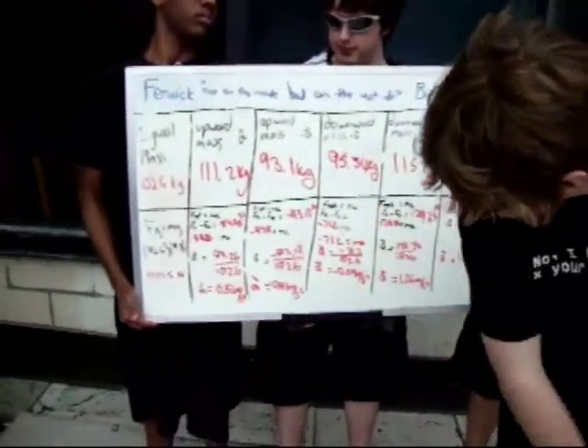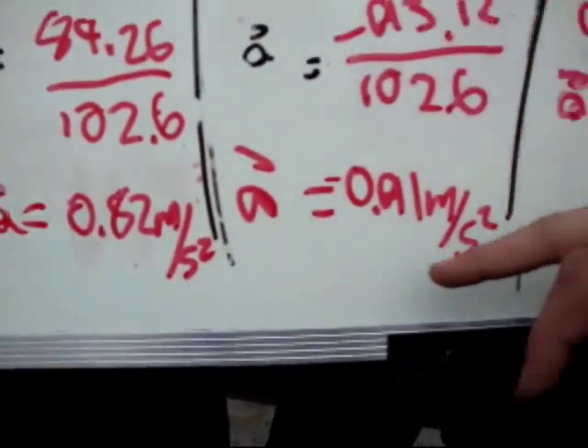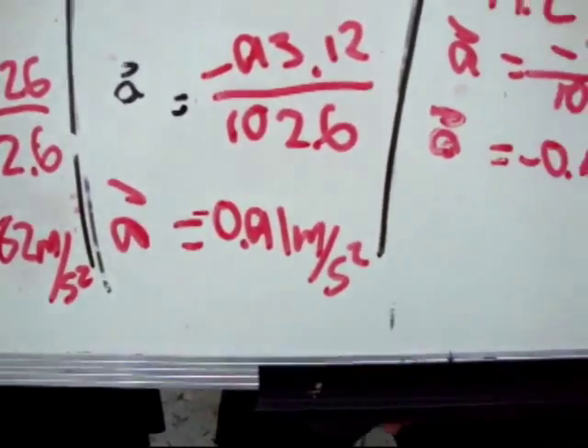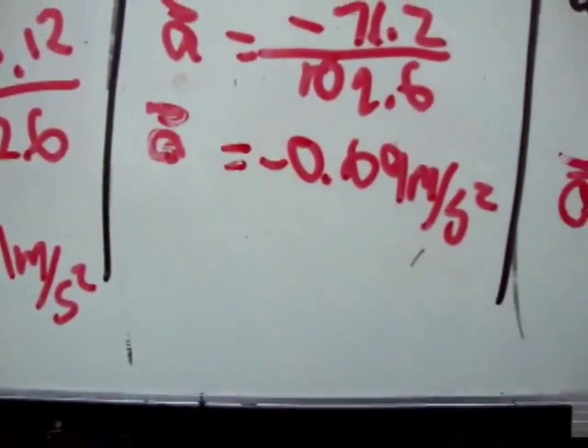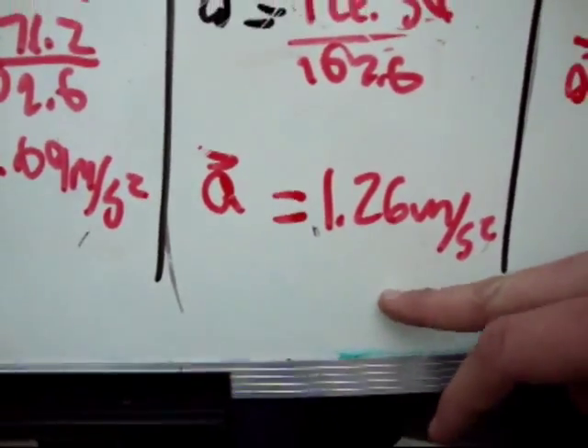So we took all those calculations and we get 0.82 meters per second squared going up, and then when we stop, we feel 0.91 meters per second squared in the negative direction. Negative 0.69 meters per second squared when we go down, and 1.26 meters per second squared when we stop at the bottom.